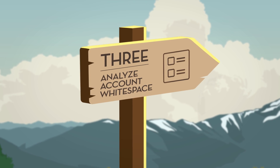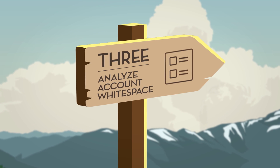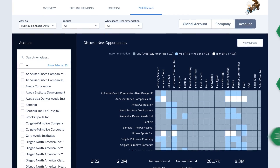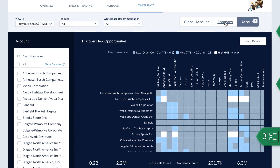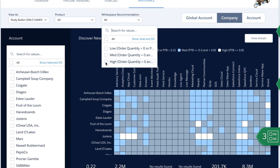And finally, sales reps can discover new opportunities within their accounts with white space analysis. They can quickly understand which products have been sold into which accounts, and then drill in to see which accounts have the highest propensity to buy.